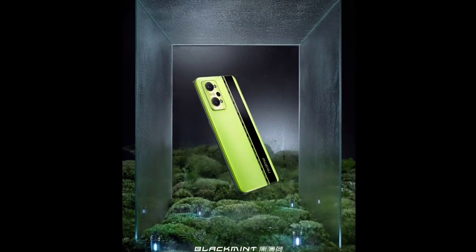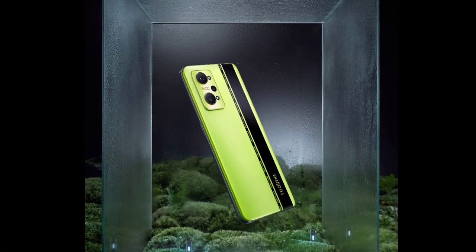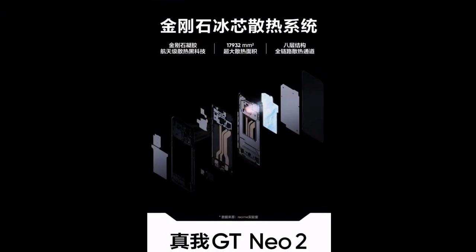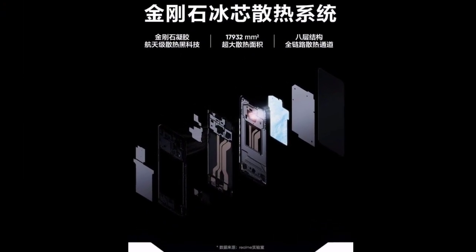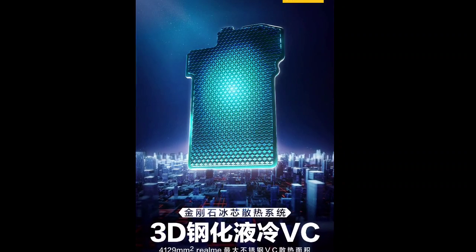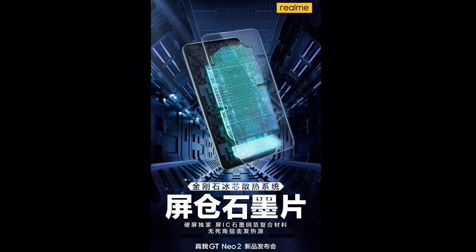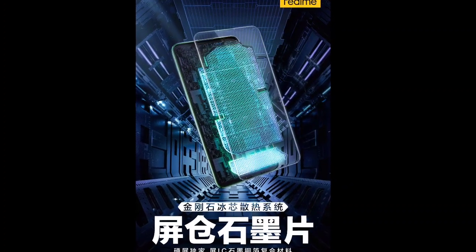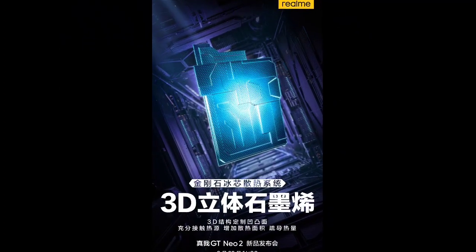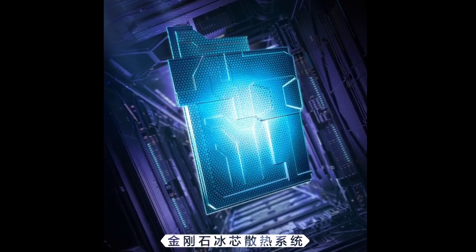Realme will launch the GT Neo 2 in China on September 22, and the device is expected to launch sometime next month in India as well. Ahead of the launch, Realme has confirmed that the GT Neo 2 will feature a diamond ice core cooling system. This cooling system packs three-dimensional graphene, customized concave and convex surface covering the heating source, a stainless steel vapor chamber heat dissipation surface of 4,129 square millimeters — an increase of 26% in area — as well as a screen warehouse graphite sheet and screenic graphite copper foil.